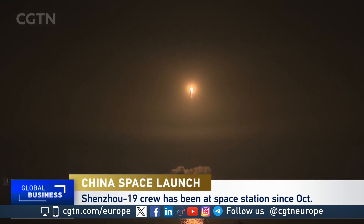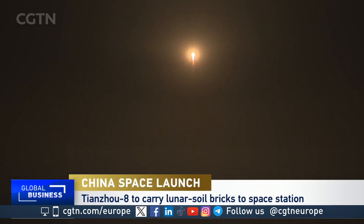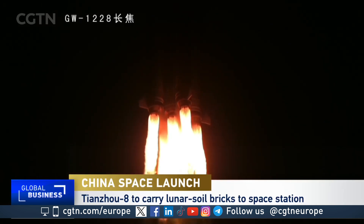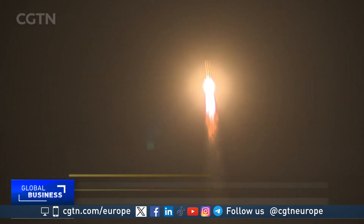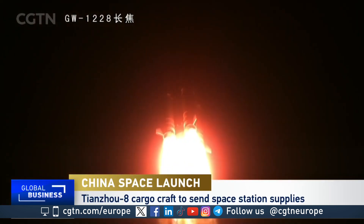With the cargo ship, there are also tools and maintenance equipment to help maintain the space station. There are also a lot of scientific projects and experiments going up with the Tianzhou 8 cargo ship, including some notable ones such as fruit flies in a submagnetic facility.